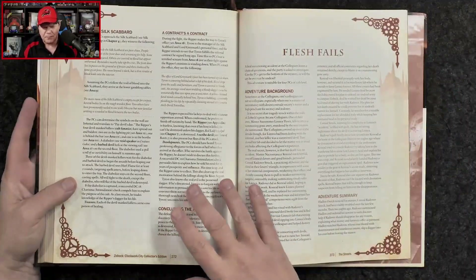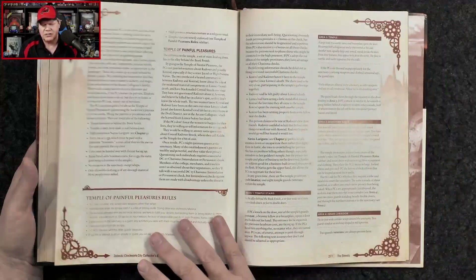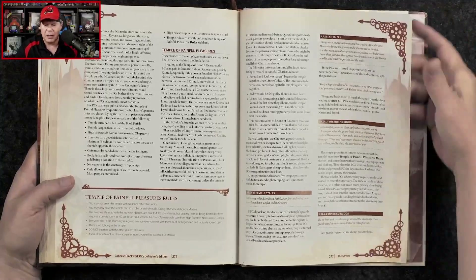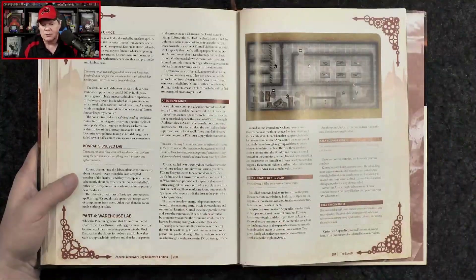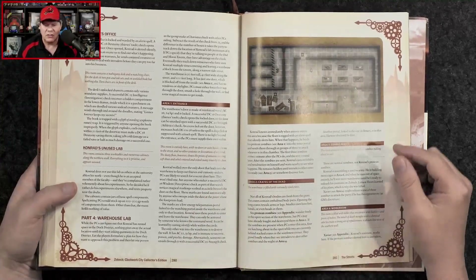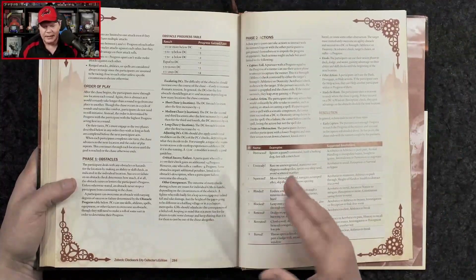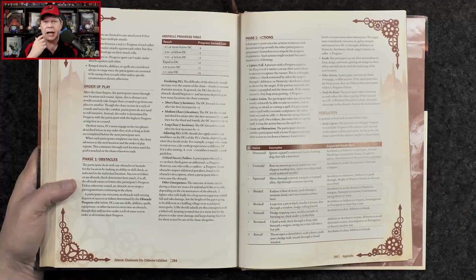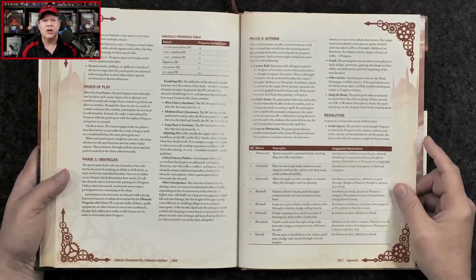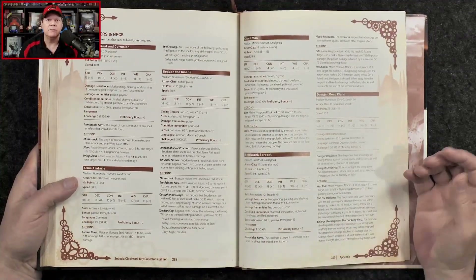As far as the adventures, there are nods to fairy tales, and you can tell there's inspiration from historical situations, villains, and events. For example, there's one adventure clearly inspired by Sweeney Todd, and there's also another adventure called Ripper, which of course has some inspiration from Jack the Ripper.